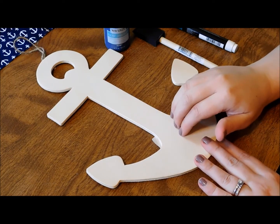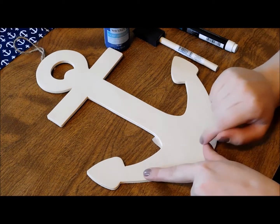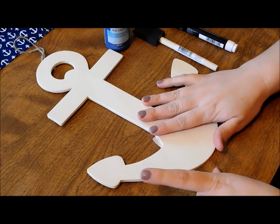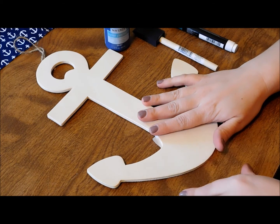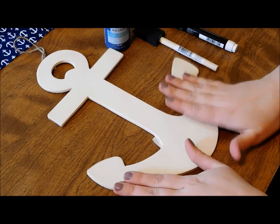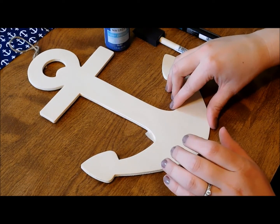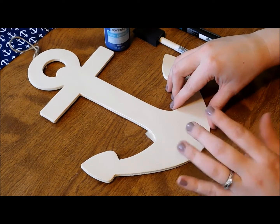In today's craft we are going to make an anchor that is going to act as a card for a baby shower gift. Instead of buying a card I'm going to make this so that they can hang it up in the baby's room or have it as a piece of decor for the baby.